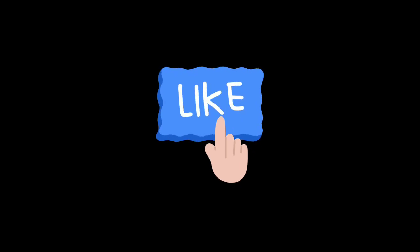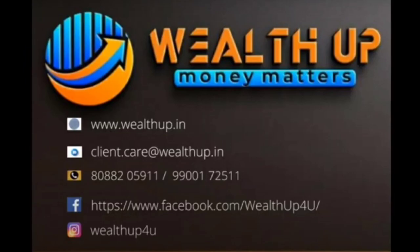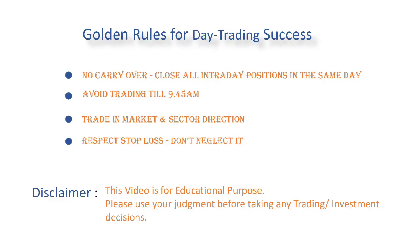Do subscribe to our channel and click on the bell icon to get regular notifications on our videos. See you all in the next video, bye!